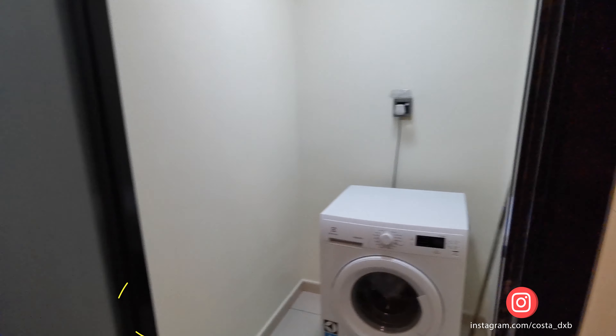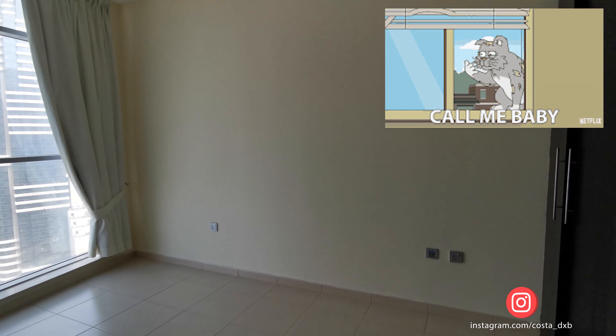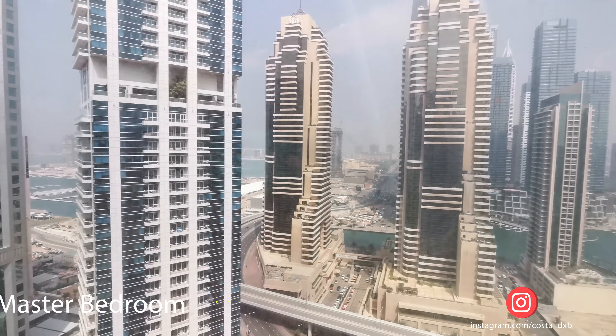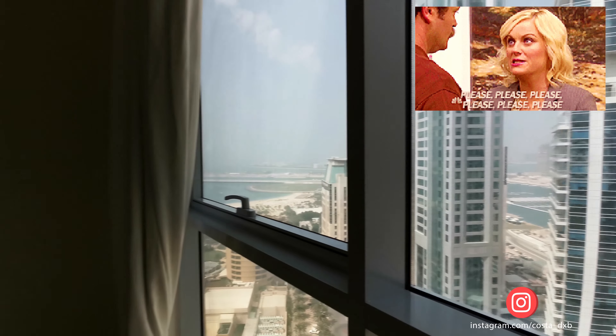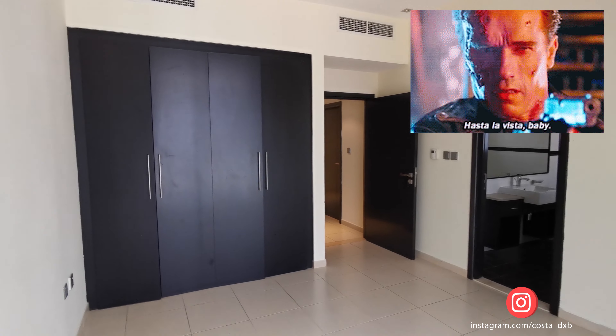In case you want to know more details about this apartment, you can find all my contact details in the description of this video. Thank you for watching. Please don't forget to subscribe and hit the like button. Bye!